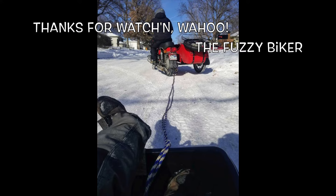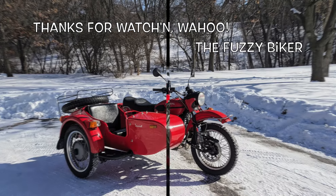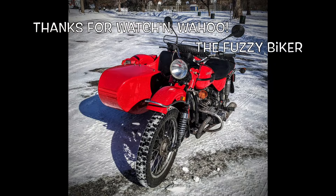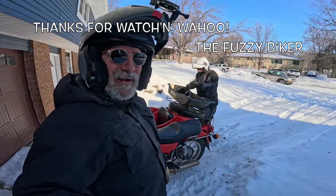Hey, what kind of malarkey is going on here? Check this out — sled, rope, Ural, snow, ice. What is going on? Stay tuned and find out.